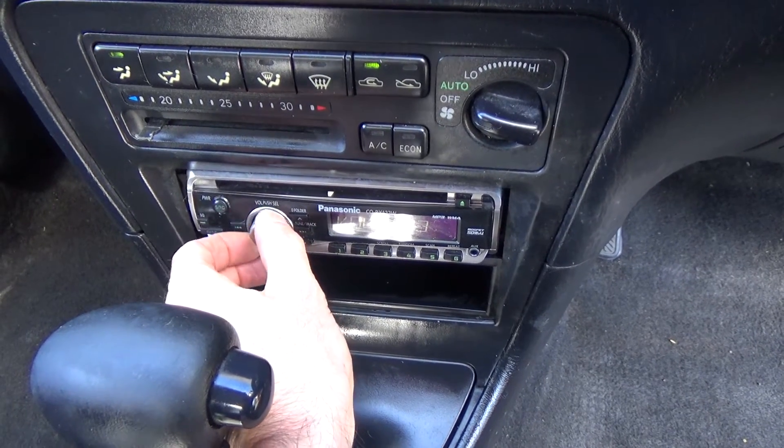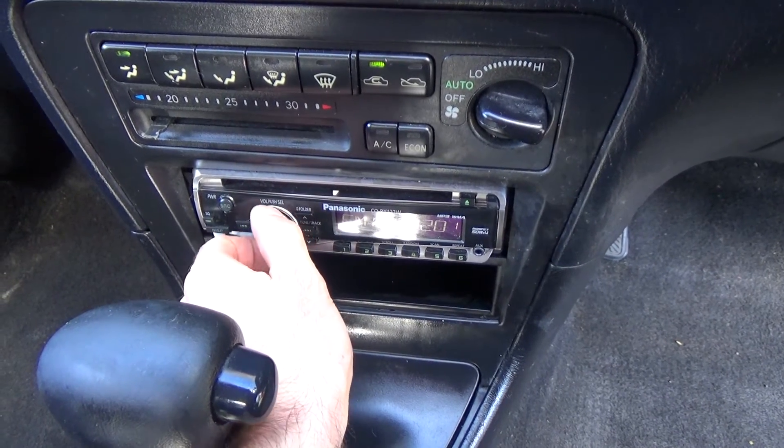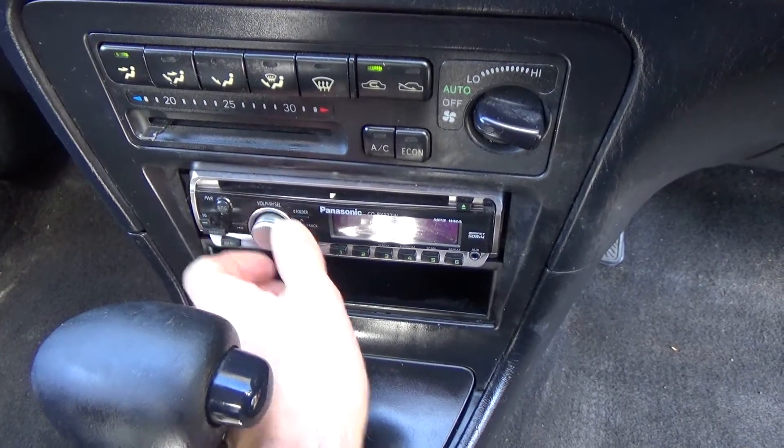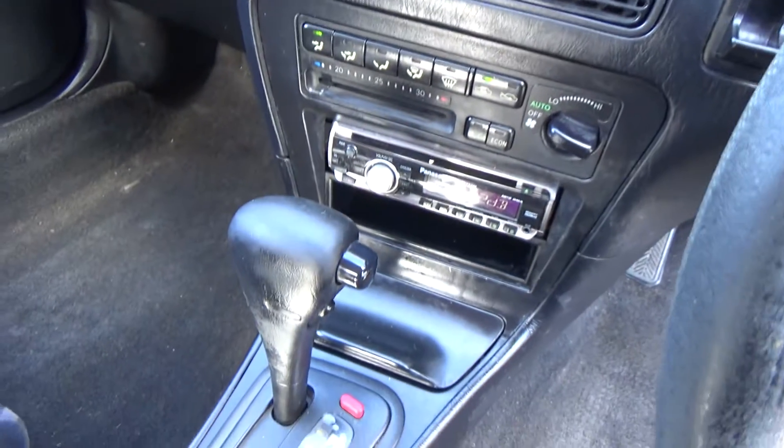The volume on the stereo is a little bit tricky — it does work, you just have to have the special knack for it. It does work, I just can't get it to turn down though.